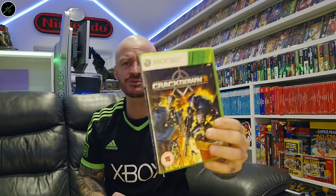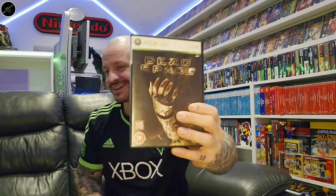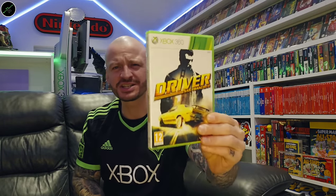We've got the Darkness. Dead or Alive 4 — another one of the subsets I'd like to complete is one-on-one fighters. Crackdown 2. Dead Space 3, Dead Space 2, and Dead Space. Then we've got Driver: San Francisco — a game I've heard a lot of positive things about, I've just not got around to it yet.